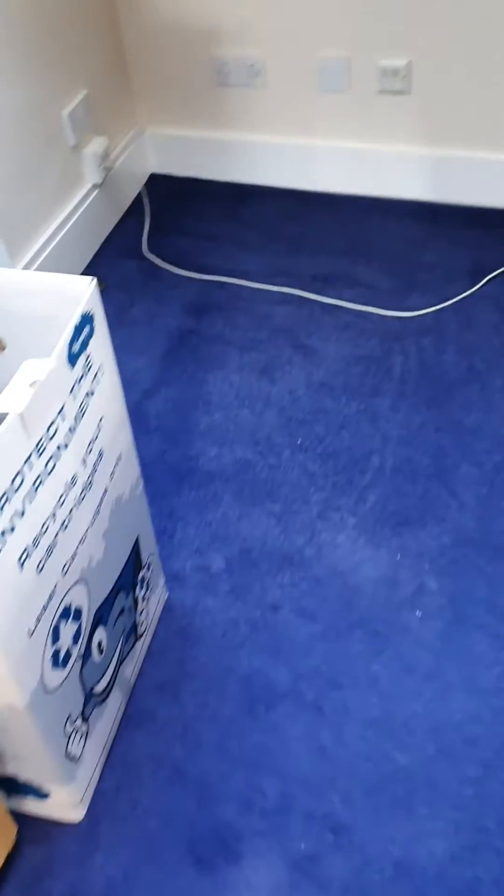At the moment we're cleaning houses — doing two-bedroom houses for £115 for all the carpets including pre-treatment and deodorant. Three-bedroom houses for £135, and then it goes up in £10 increments.